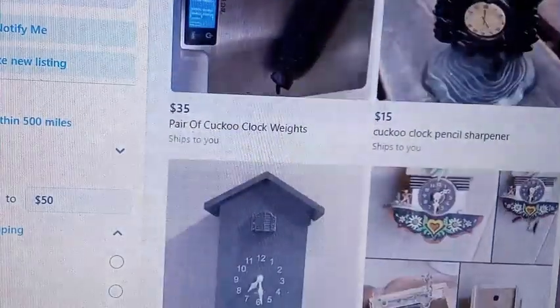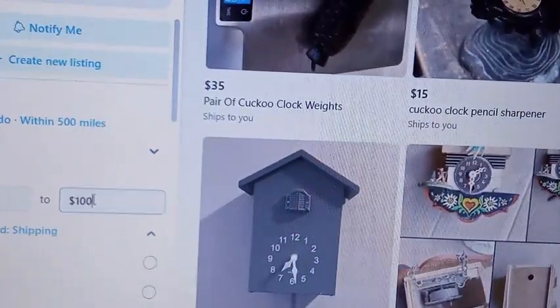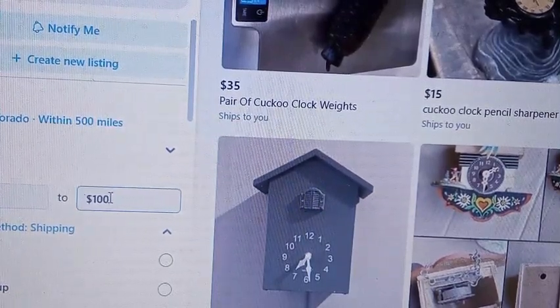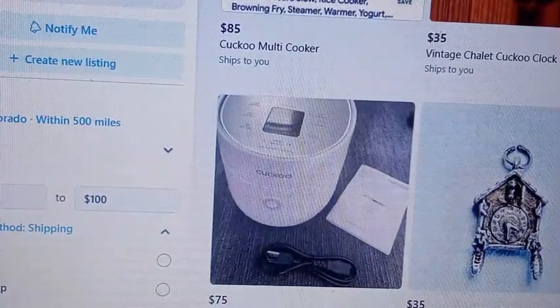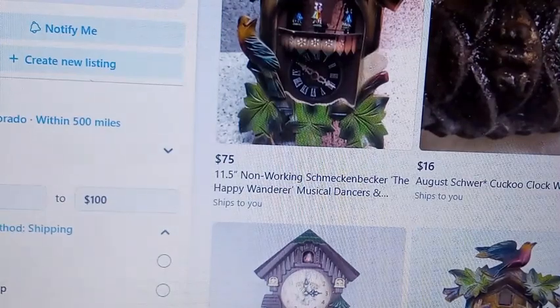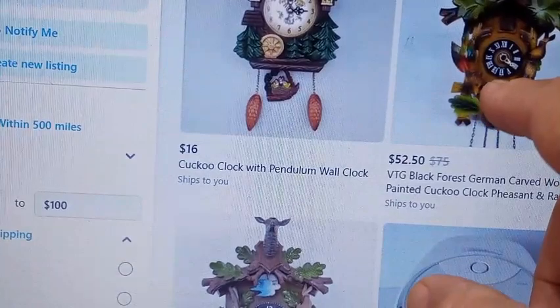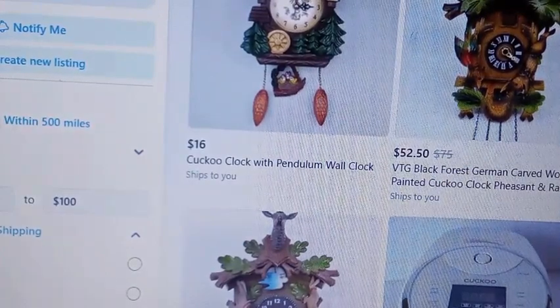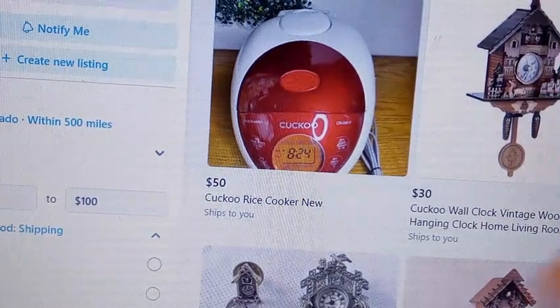A lot of times you're going to see some of the same items, but if I increase my price to $100 max, you'd be surprised at the difference it makes. You might find clocks for $52.50 or $53 that you wouldn't have normally found. Here's one right here for $52.50 — this is an antique cuckoo clock with a count-wheel style movement and they'll ship it to you. There's also a German clock for $65 that ships to you.